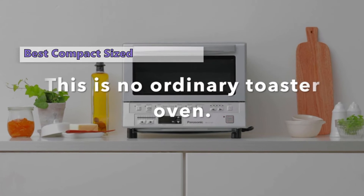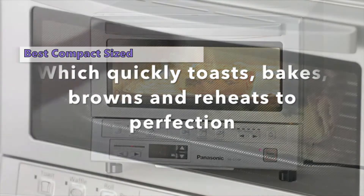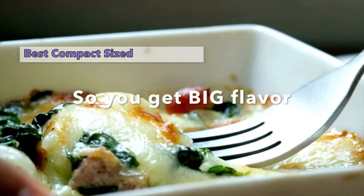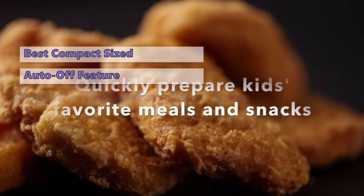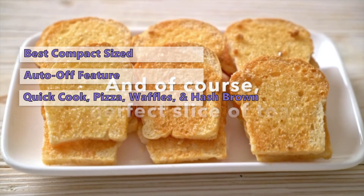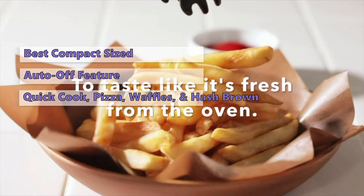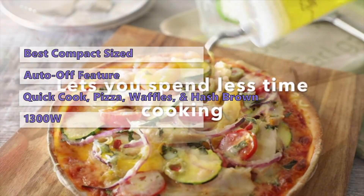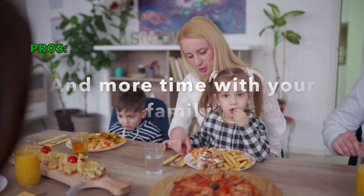First on our list is the Panasonic Flash Express compact toaster oven, model NB-G110P. If you're looking for a compact toaster oven, we highly recommend this one. It is up to 40 percent faster than a conventional toaster oven using double infrared power to bake, toast, reheat, and brown food evenly. With six preset cooking modes — toast, rolls, quick cook, pizza, waffles, and hash browns — you can quickly make breakfast, lunch, or dinner. It has an auto-off feature, and the oven resumes its previous function without needing to press buttons repeatedly. It is a little limited in cooking space with a maximum power of 1,300 watts.